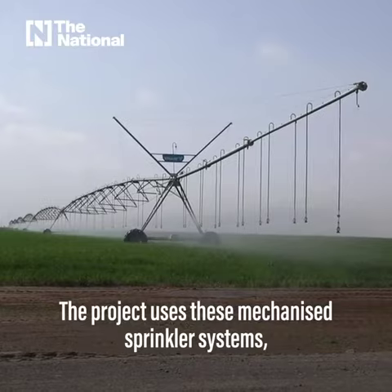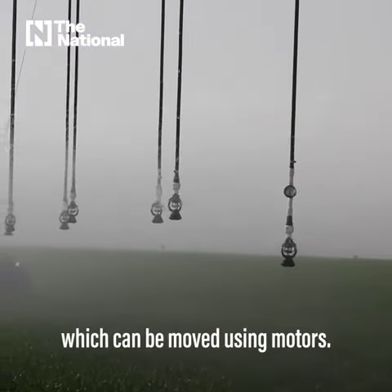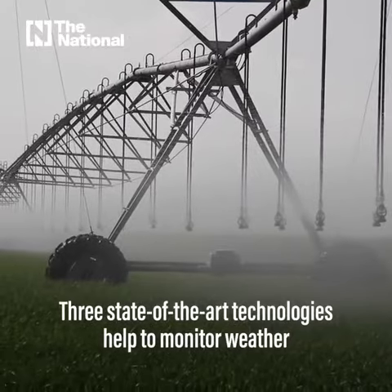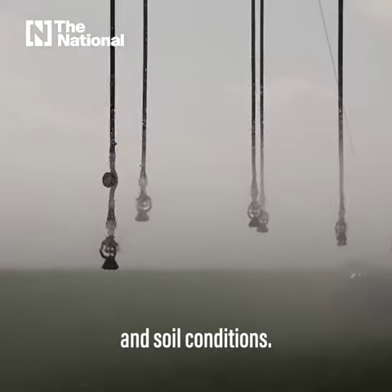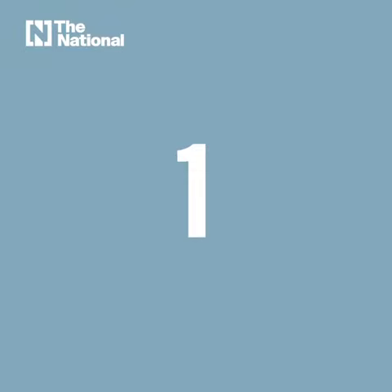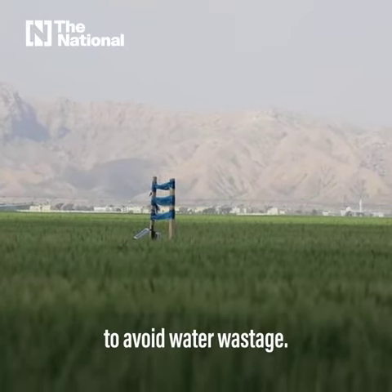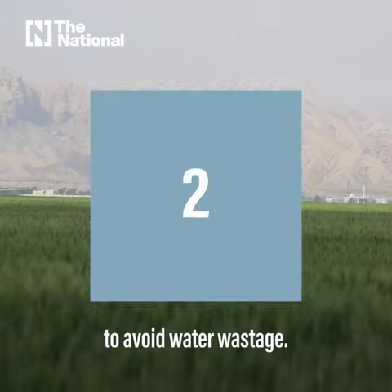The project uses mechanized sprinkler systems, which can be moved using motors. Three state-of-the-art technologies help to monitor weather and soil conditions. First, sensors are used to measure the quantity of water in the soil to avoid water wastage.